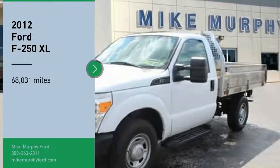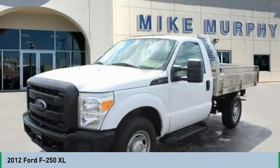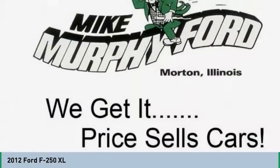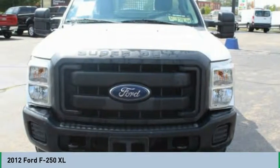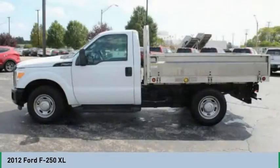Take a ride in a 2012 F-250 Super Duty. Head-to-head fuel efficiency. Head-to-head towing. Head-to-head torque. Ford F-250 Super Duty.